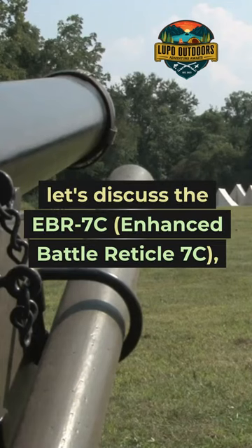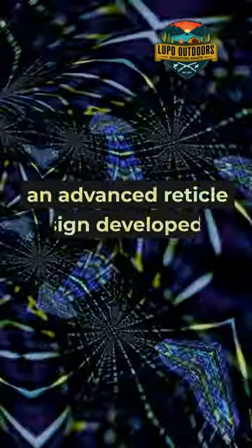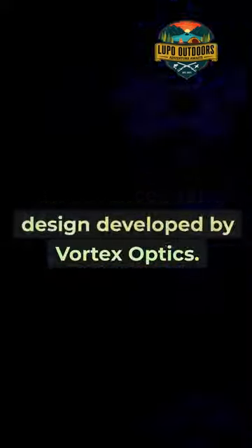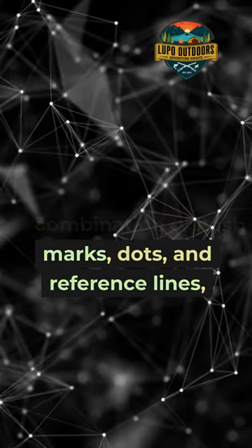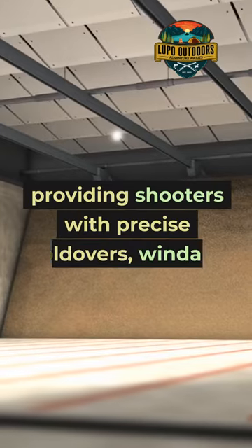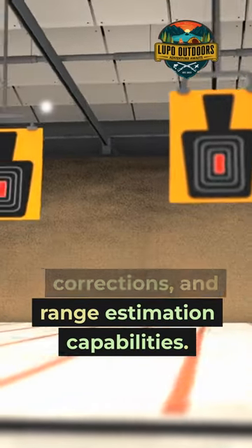Let's discuss the EBR7C Enhanced Battle Reticle 7C, an advanced reticle design developed by Vortex Optics. This reticle features a combination of hash marks, dots, and reference lines, providing shooters with precise holdovers, windage corrections, and range estimation capabilities.